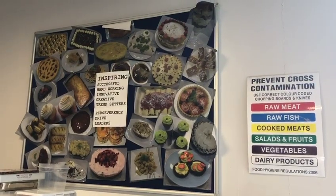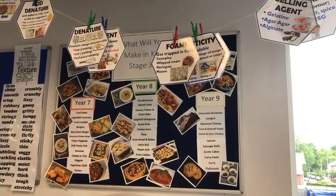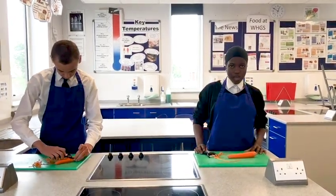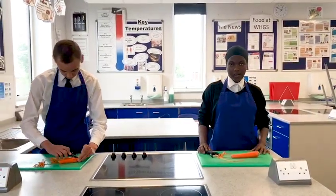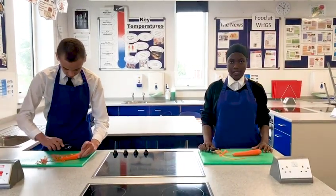Let's head to one of the food and nutrition classrooms. It's exciting to learn how to prepare healthy food and is one of the most popular lessons every week. This is where we have our food and nutrition lessons — we make all sorts of different things such as pizza or flapjacks. You can also come here for after school club and take part in the Masterchef competition.